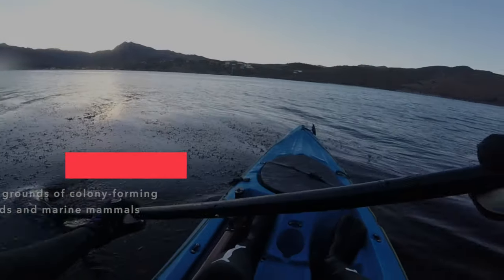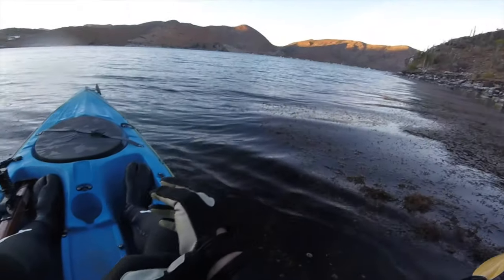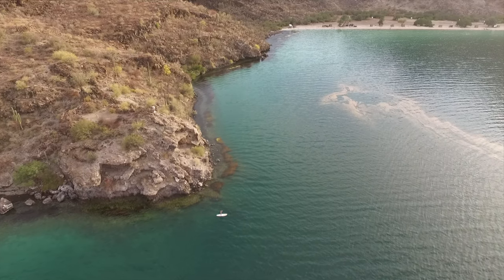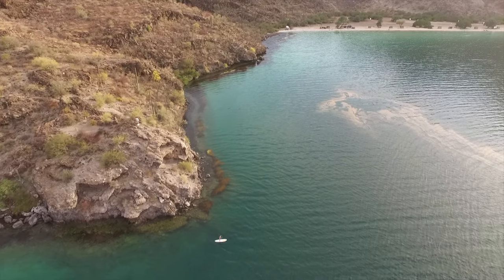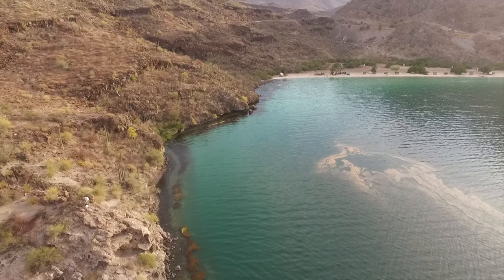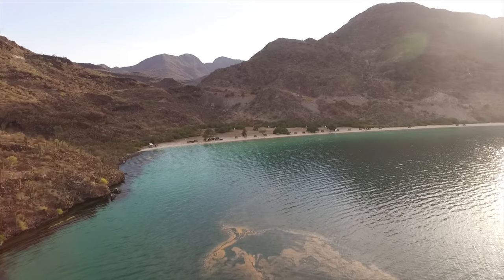Did you go around the island on your paddleboard? No, I didn't go that deep — I stayed closer to shore, but I did find a little private beach, which was cool. So if you have any paddleboards, surfboards, kayaks, or even just some snorkel gear, there are a lot of cool things to do right off the shoreline there at Bahia Conception.